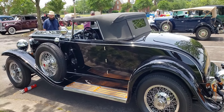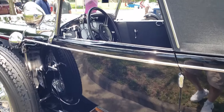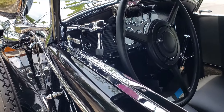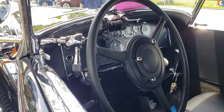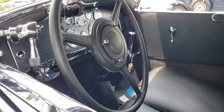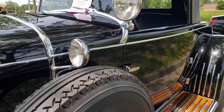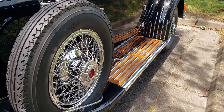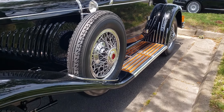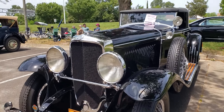Good looking car — very, very impressive. There's a spotlight — very nice. Love the wood on the running boards. Even the grill's a little different.